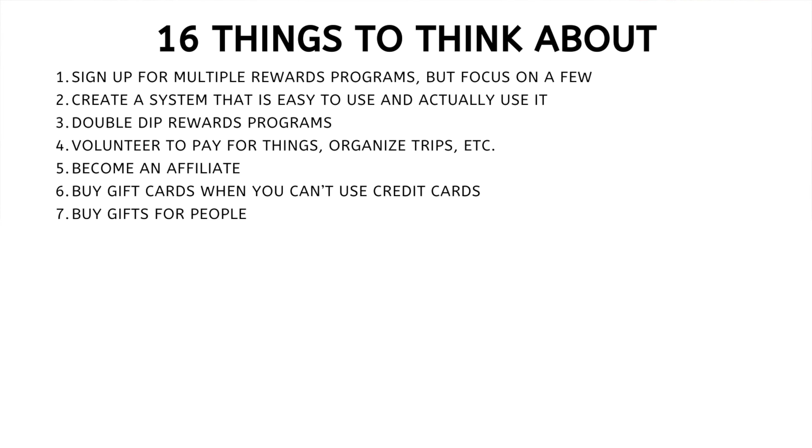Number six: buy gift cards when you can't use credit cards. I mention this with caution because it's risky — it's something I've never done and never plan to do, because sometimes it leads to your account getting banned and you lose all your points. But I see it on credit card forums all the time. Essentially, if there's a store you can't shop at with the credit card you want to use, you can sometimes go to another store and buy gift cards for that place, earning points that way. Super risky — proceed with extreme caution.